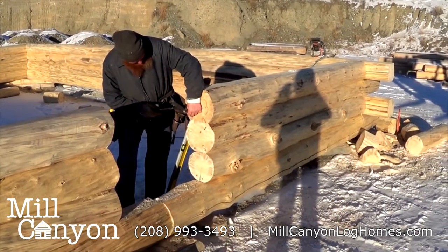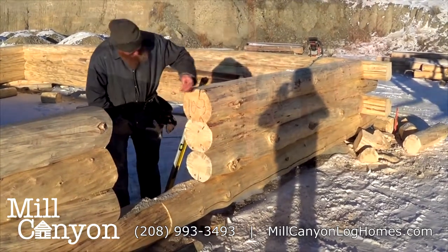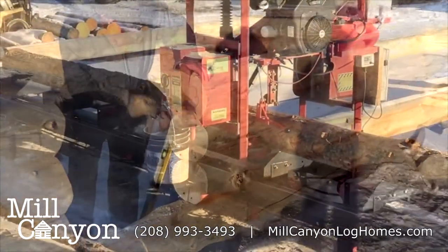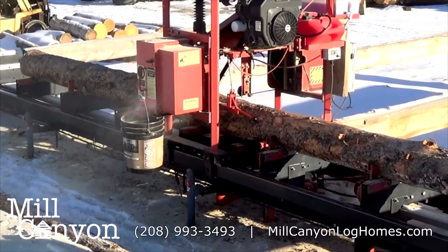Our log yard facility is located in east central Idaho near the small town of Salmon. Living and working at the foot of the Beaverhead range of the Rockies, we certainly do consider it a privilege to be a part of this great Pacific Northwest. God's creation is around us every day.